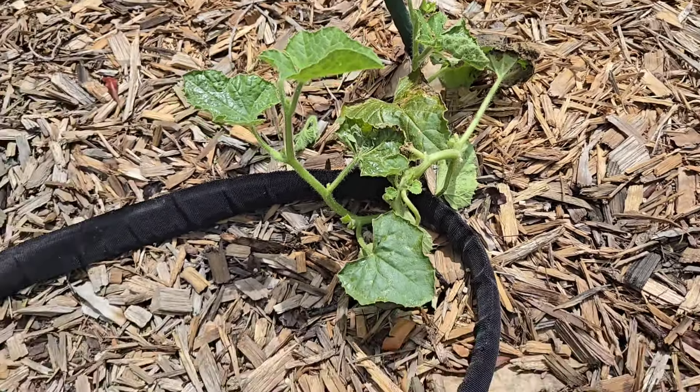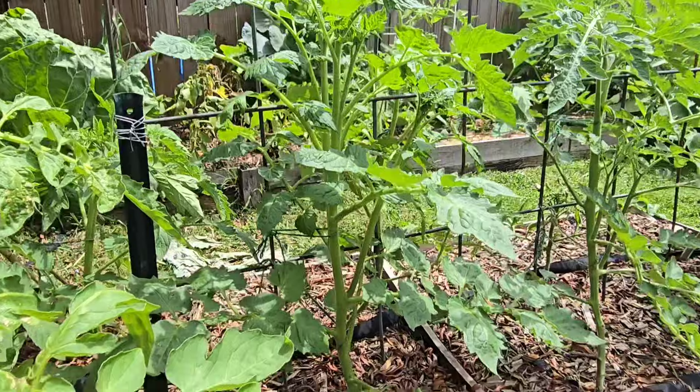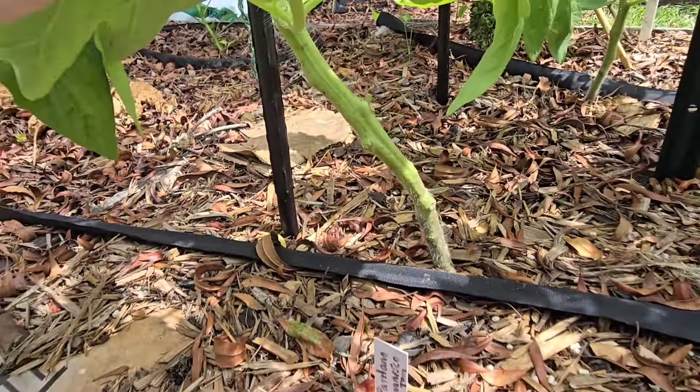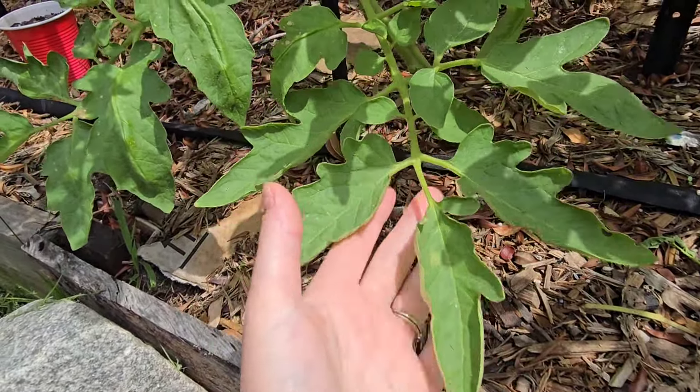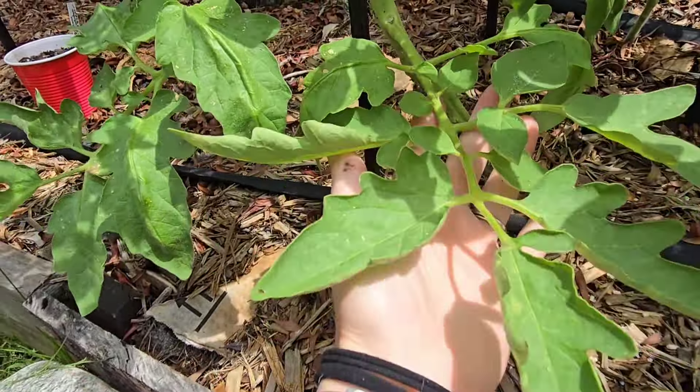Tomatoes are looking fabulous. We're starting to get some flowers, and I have started tying them up to the support structure with a little baling twine. I have been pruning off the lower branches as they get a little bit taller — you don't want these leaves touching the ground. If these leaves touch the ground or get any splash back from watering, it can actually promote viruses and disease in your plants. A good mulch will also help stop soil splash back.